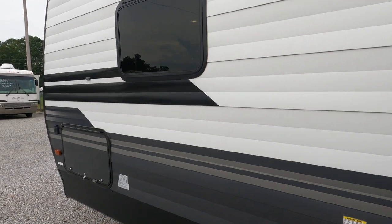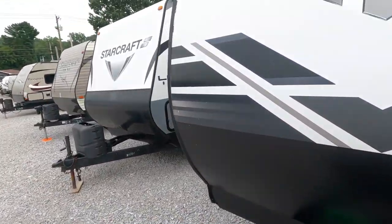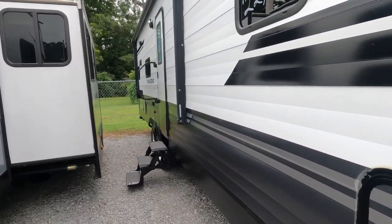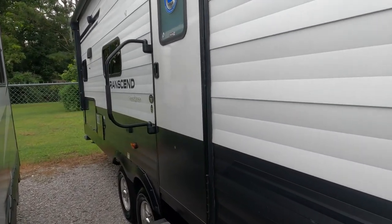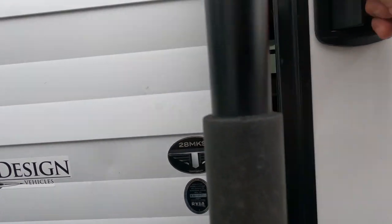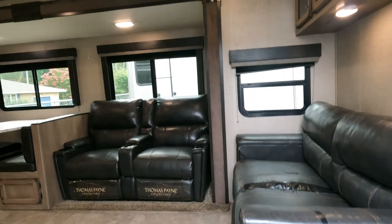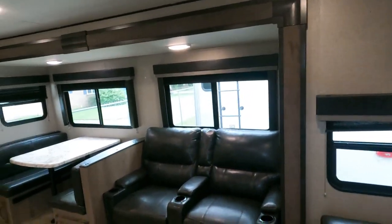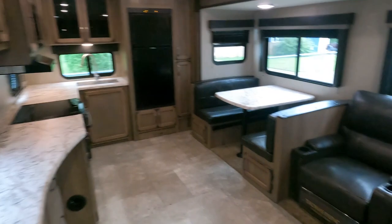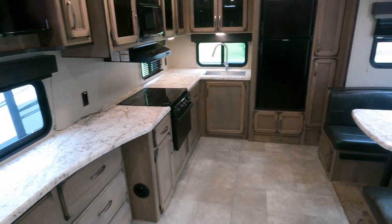For a 2019, this thing is in really great condition. There's only one issue on the inside that we're going to take care of. It's got 82-inch interior ceiling height. Let's look inside this 28 MKS. Whoo — that blast of cold air hits you because it is a little warm today even when it's cloudy. I love the rear kitchen floor plan. For a couple's model this is the most popular floor plan because it really gives you a lot more space, a lot more food prep area, and a ton more storage.